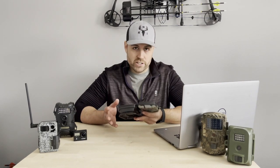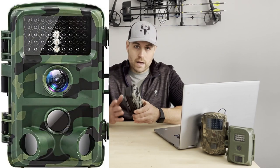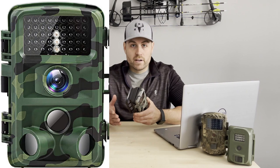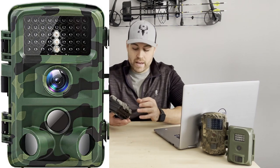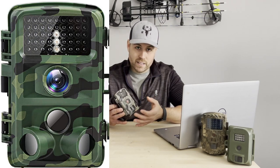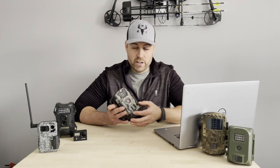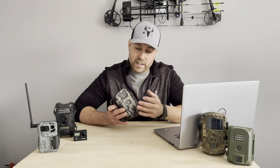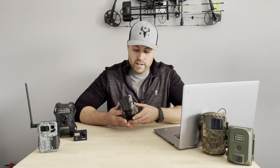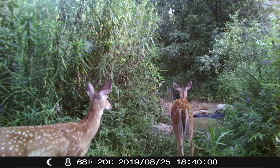I can no longer find this particular model on Amazon — they've upgraded it to a newer version. It's basically the same camera, but they've added two additional sensors in the front for a wider detecting range. The new version has a 120-degree detecting range, a 0.4-second trigger speed, 16 megapixels, and 1080p video quality.